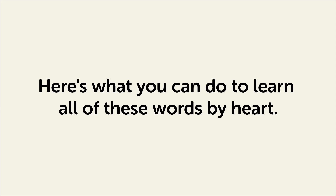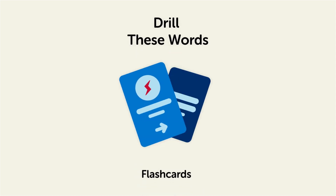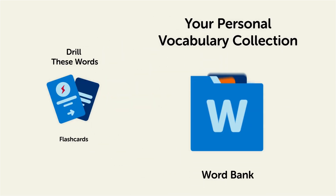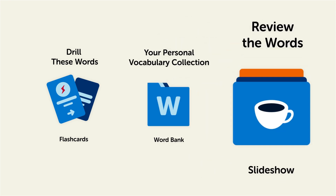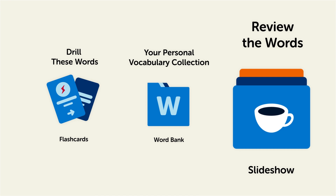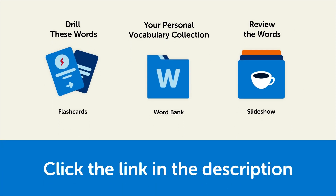Remember, here's what you can do to learn all of these words by heart. Drill these words with our spaced repetition flashcards, which will help cement these words into your long-term memory. Save them to the word bank, your personal vocabulary collection where you can print out your own study sheets. Or review the words with our looped vocabulary slideshow and play it until you know all of the words. Click the link in the description right now and sign up for your free lifetime account to get these lessons and study tools.